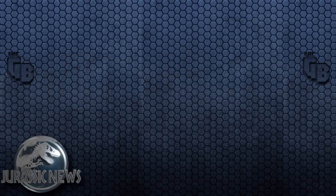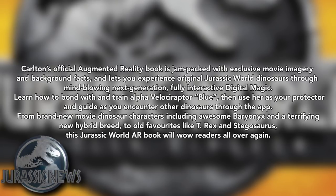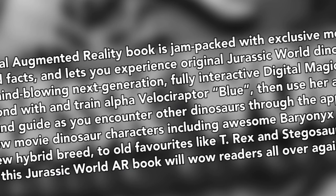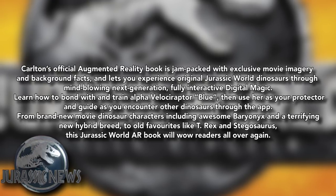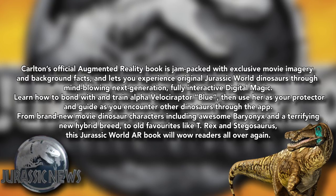The description reads: "Carlton's official augmented reality book is jam-packed with exclusive movie imagery and background facts, and lets you experience the original Jurassic World dinosaurs through mind-blowing next generation fully interactive digital magic." Learn how to bond and train with the alpha raptor Blue and use her as your protector and guide as you encounter other dinosaurs through the app, from brand new movie dinosaur characters including awesome baryonyx and a terrifying new hybrid breed.